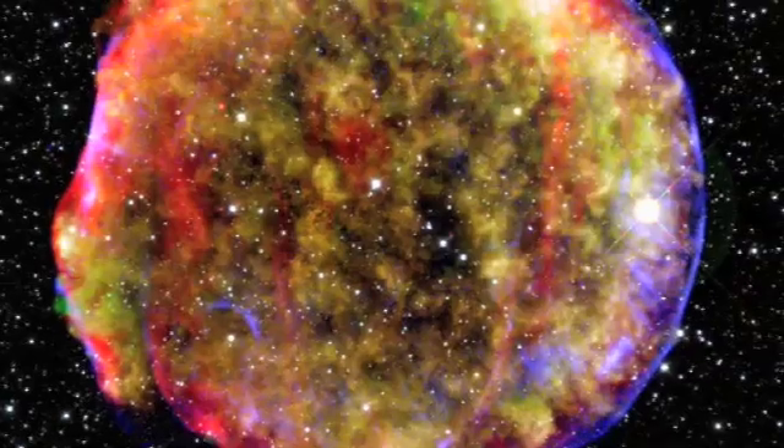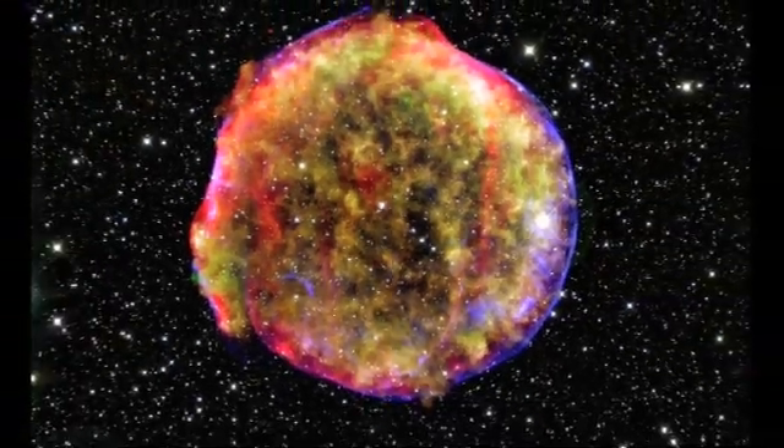In telling that story, we're going to start at the Big Bang and look at how the elements are cooked up in stars and in exploding stars, and how they're distributed throughout the galaxy.